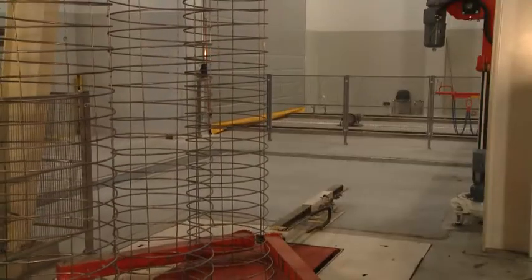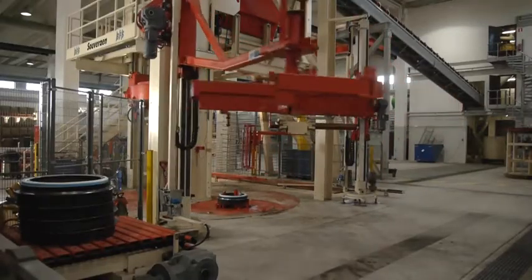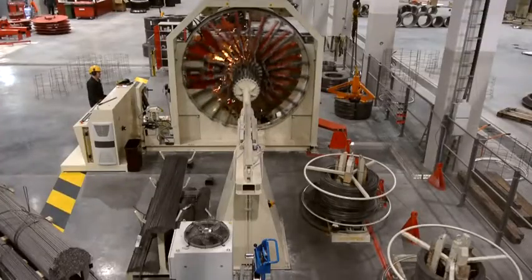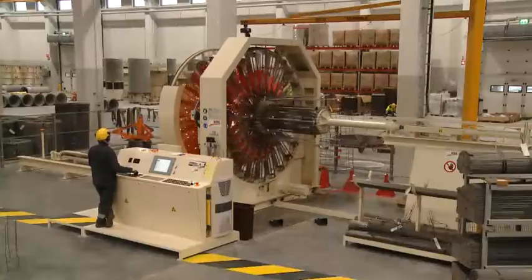Pre-fabricated cages are employed in the production of reinforced pipes. These can be inserted manually in the Suverain system or by means of a loading robot. The production of reinforcement cages can also be automated — for example, as shown here, with the aid of a state-of-the-art welding robot.